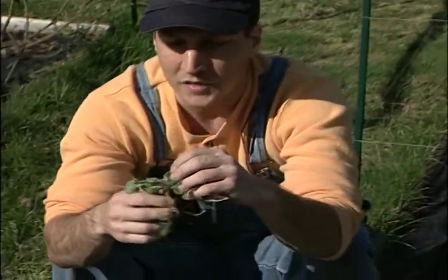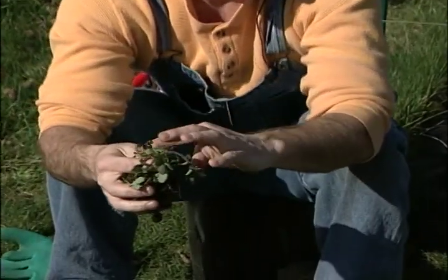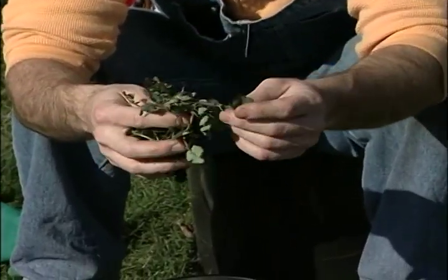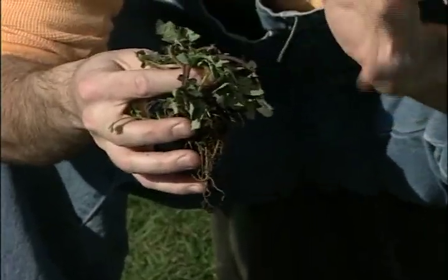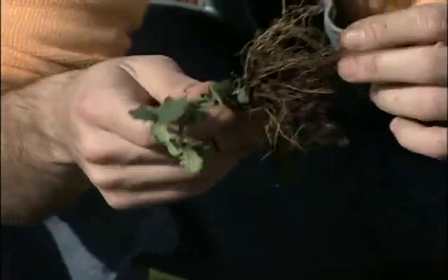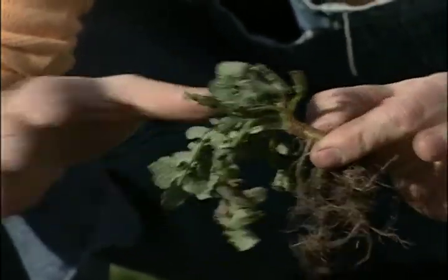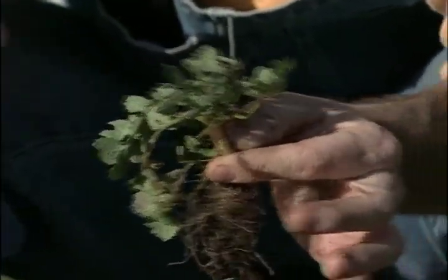This one is a biennial and looks kind of like the dandelion — it's called false dandelion. First year, you'll just see leaves. Second year, it will get a flower and root. Not quite as bad of a taproot, but still make sure you get all of the stem and little pieces, because it will spread underground. Any piece left will sprout again.